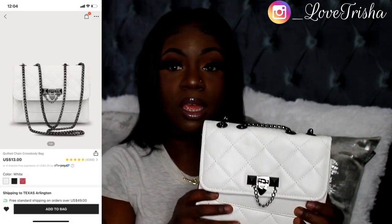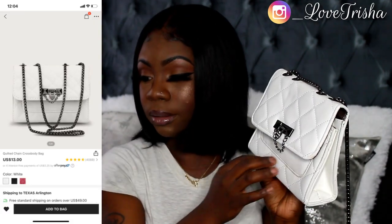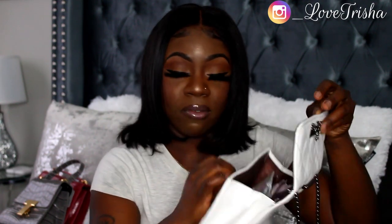The next one is the Quilted Chain Cross Body Bag — I do really like this one. It's white with gunmetal chain detailing. It opens up like this; on the inside there are no pockets, but it does have a little pocket right here in the front.